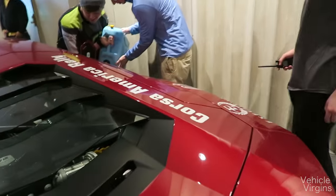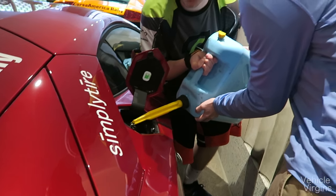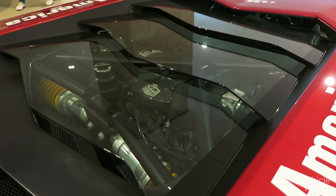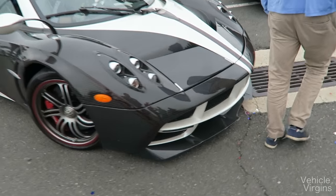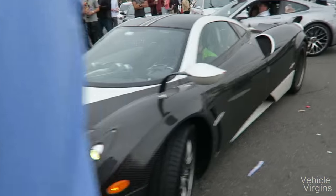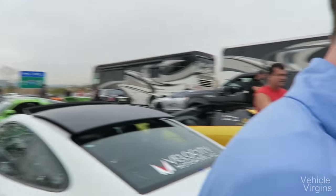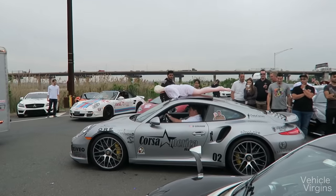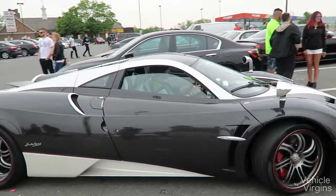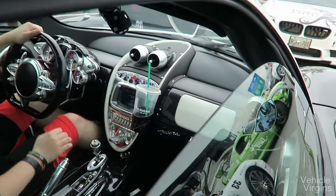Here we see an Aventador owner fill up his gas — it's not even 93, it's 87. This might be the last time this engine looks like this. There's so much excitement everywhere, I don't know what to point at. Got the one-of-one cup holder with the Starbucks.